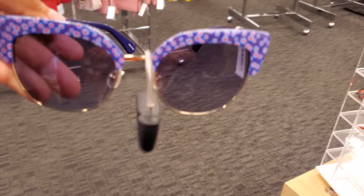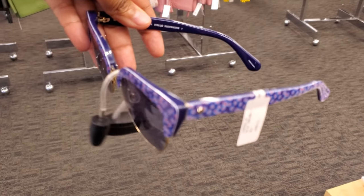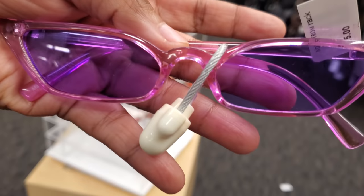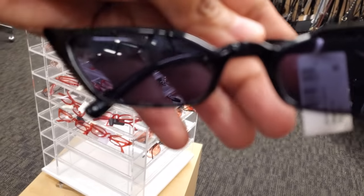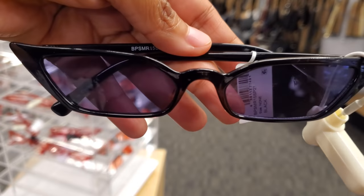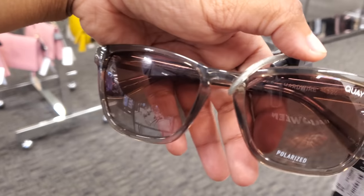So these are Kate Spade for $59. These are $15. No idea who makes this one, and they also have it in black. $25.